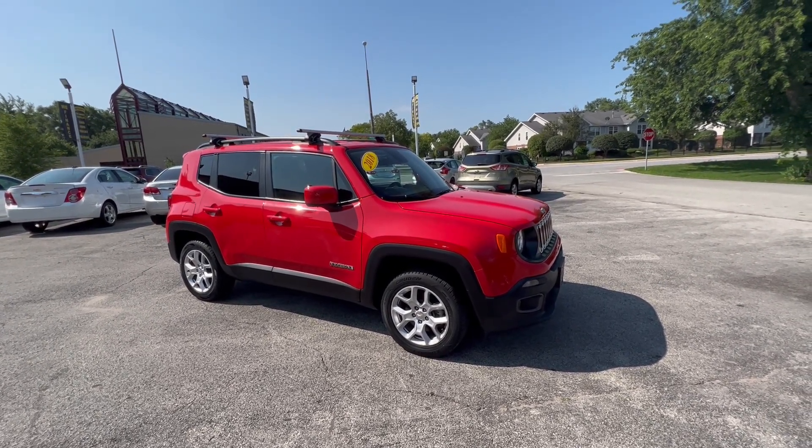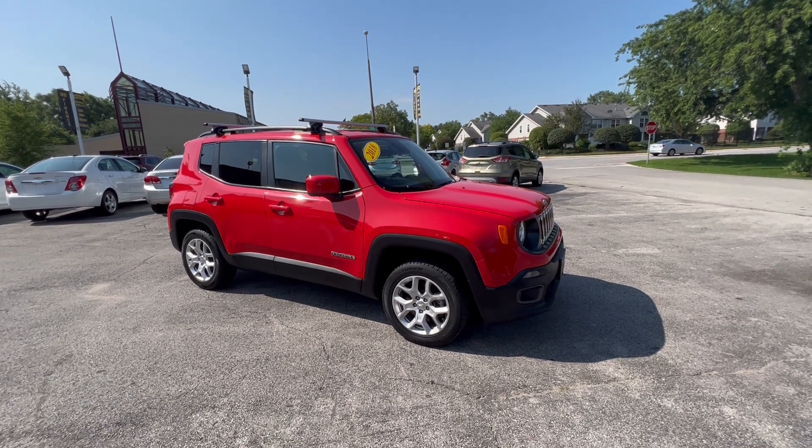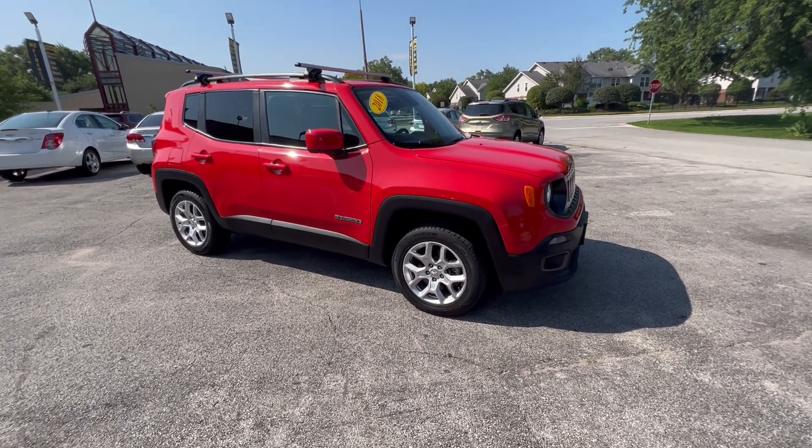It's four-wheel drive with a 2.4 liter engine, so it's very good on gas — 32 miles per gallon.